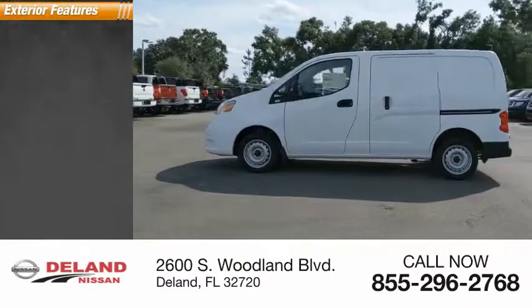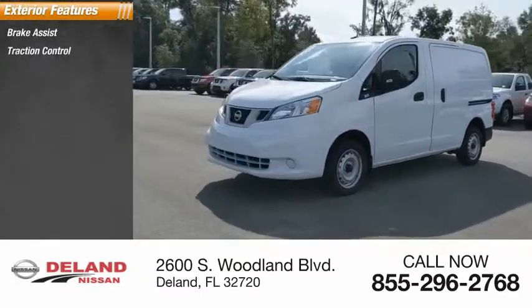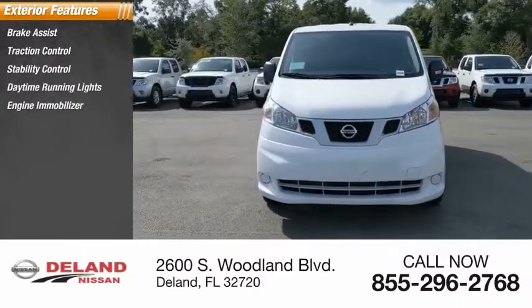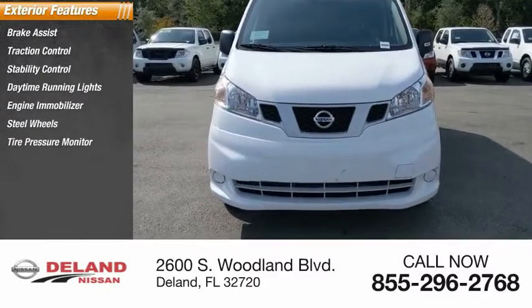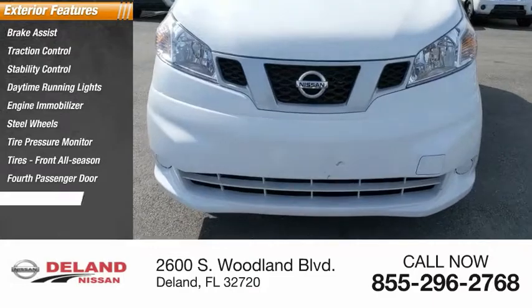Here are some of this vehicle's great options: brake assist, traction control, stability control, daytime running lights, engine immobilizer, steel wheels, tire pressure monitor, front all season tires, fourth passenger door, and rear all season tires.